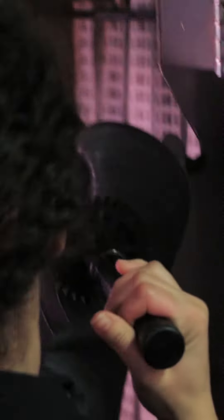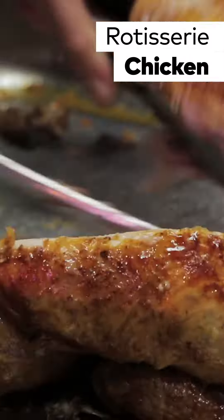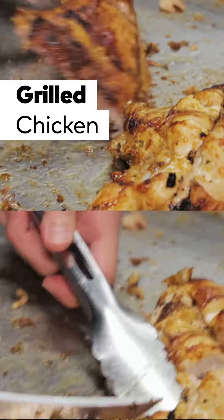You can get your chicken prepped in two different ways. You can get it done on the rotisserie, which is cooking up all day, or you can get it grilled. If you want it grilled, you have to call ahead and pre-order because it takes a good 45 minutes to cook up.